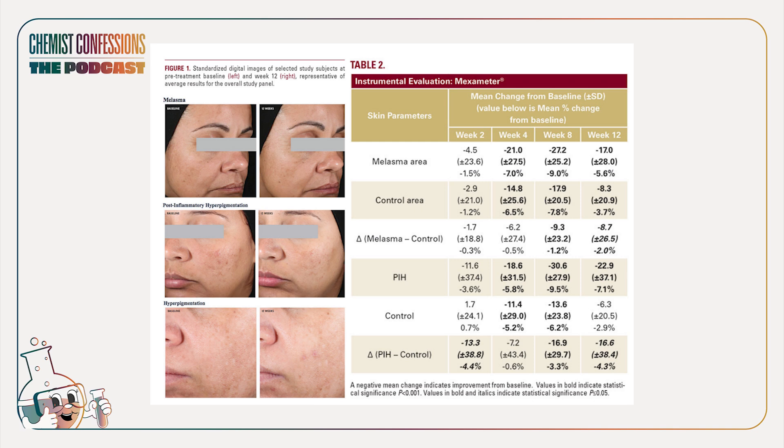The SkinCeuticals serum also uses five percent niacinamide and five percent HEPES, which functions generally as an exfoliator. What we really like is they shared their clinical study, tested on 55 subjects with hyperpigmentation, PIH, and melasma. Subjects used the Discoloration Defense Serum for 12 weeks twice a day, and they took standardized imaging with consistent lighting so you can see the improvement.